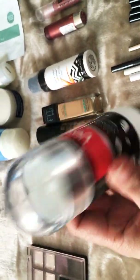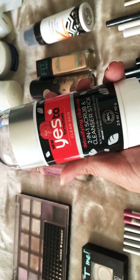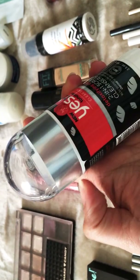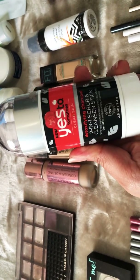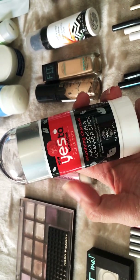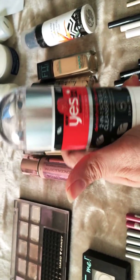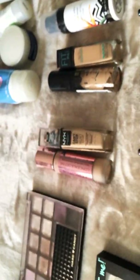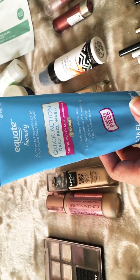This is one that I really, really enjoyed — it's a detoxifying charcoal two-in-one scrub stick. It opens like a deodorant, it's completely empty now. You rub it all around your face and it has little scrubbing particles that really exfoliate. This is by Yes to Tomatoes Clear Skin and I need to get another one. I really liked it and my daughters liked it as well.